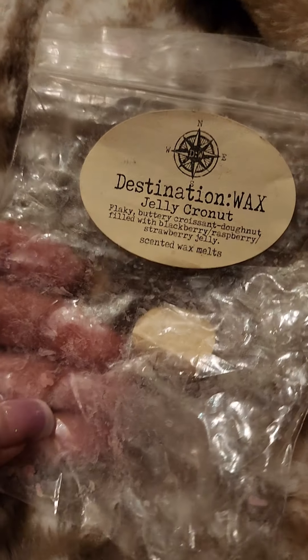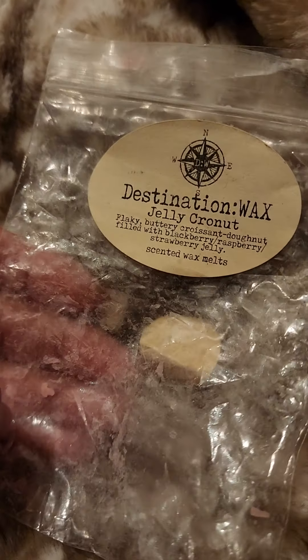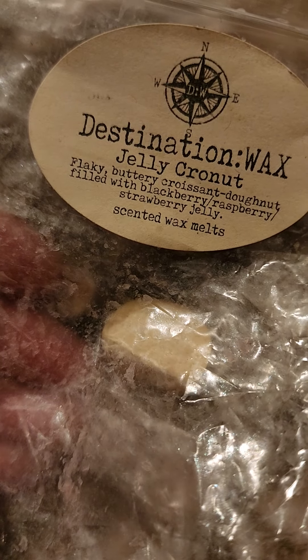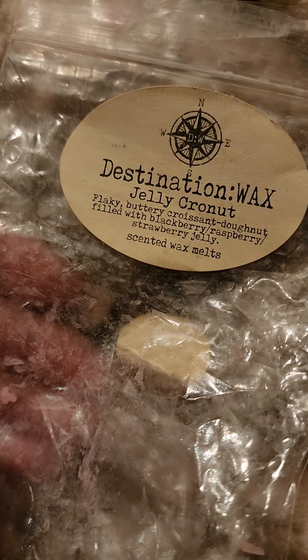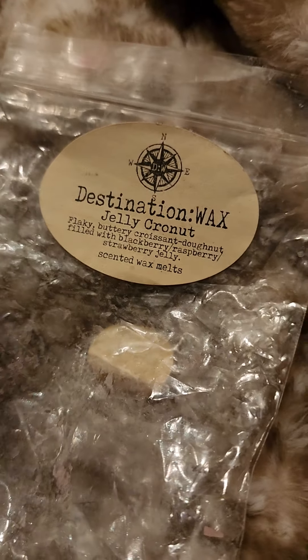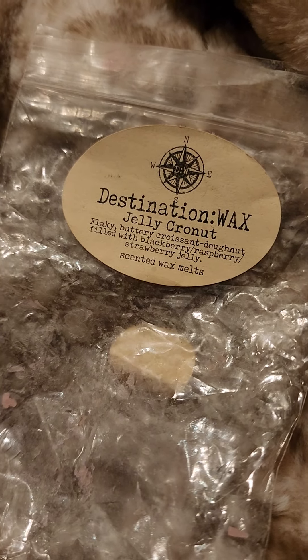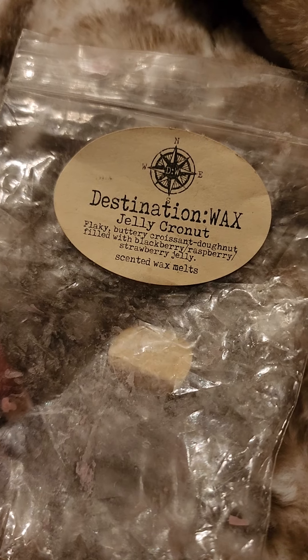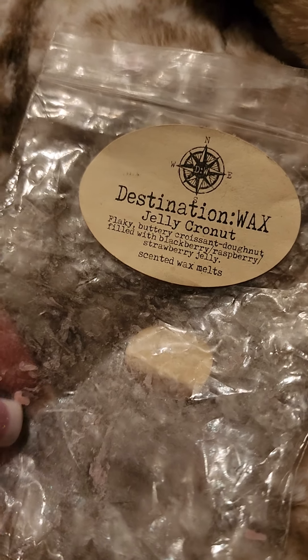I just finished about six to eight pieces of Destination Wax Jelly Cronut — flaky buttery croissant donut filled with blackberry raspberry. This is so, so good. Oh my god. I have a loaf of this and I missed the RTS, so I've got to get my hands on more. If you've not tried Destination Wax's Jelly Cronut, that is exceptional.